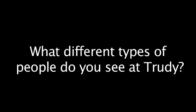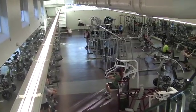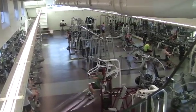What different types of people do you see at Trudy? You see everyone here. I always see friends, I see people I don't know. I always see a different group — a little bit of everyone. You see students, professors, some people from town, those very fit, those trying to get very fit, the beginners. Pretty much everyone.